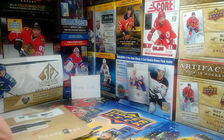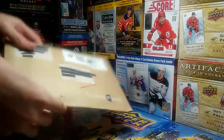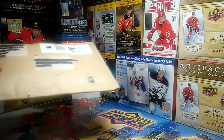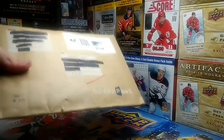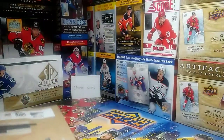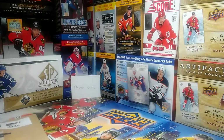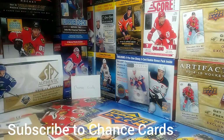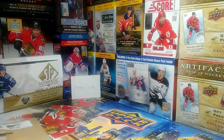In this video, I'm going to be opening up a package that Chance Cards gave me. I won one of his giveaway things and he sent me a package. Before this video starts, definitely check out Chance Cards and his channel.